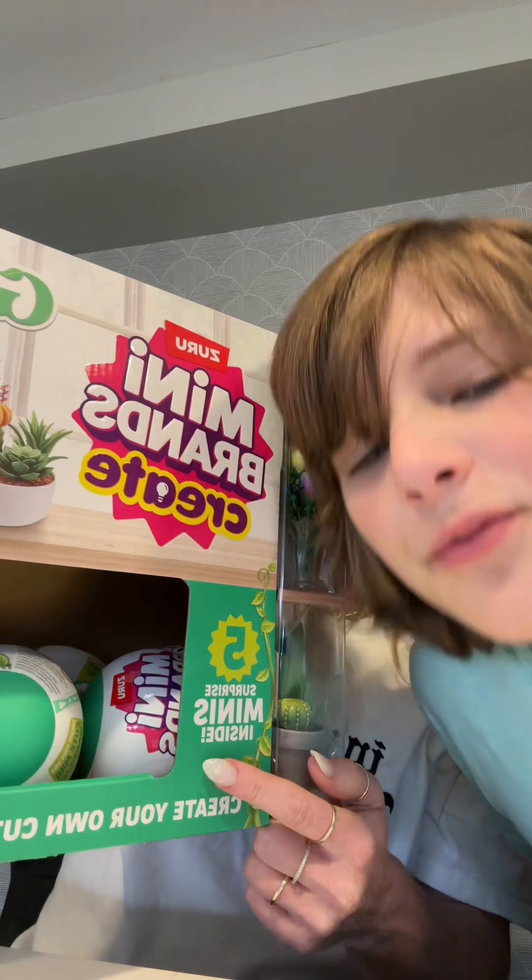Guess who's back — I'm back again! We got more mini brands. This is not sponsored. But look how cute these are!